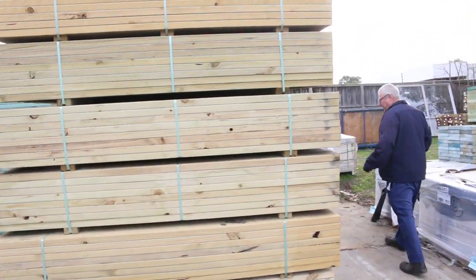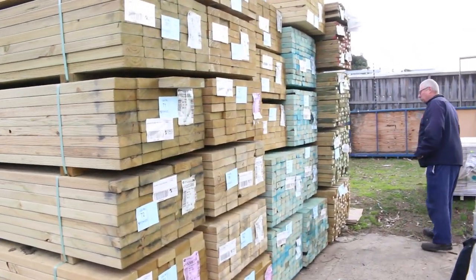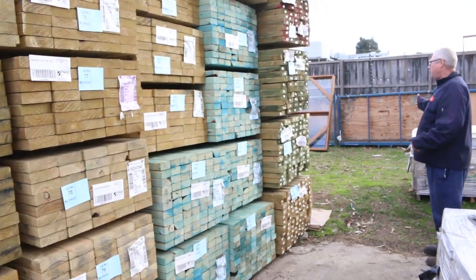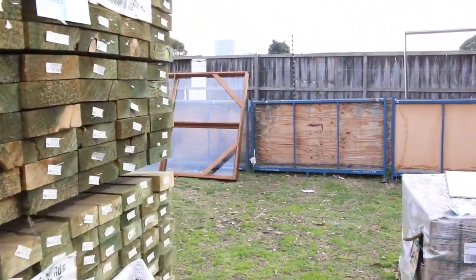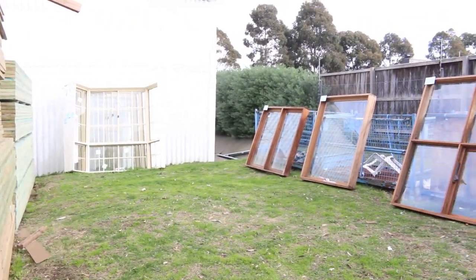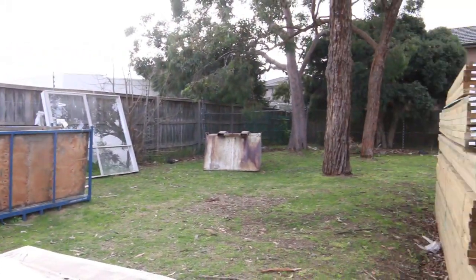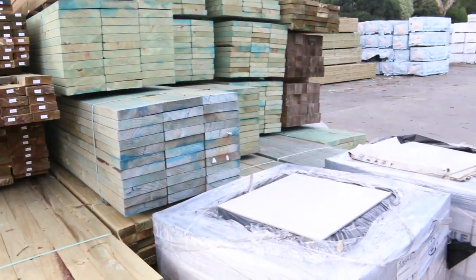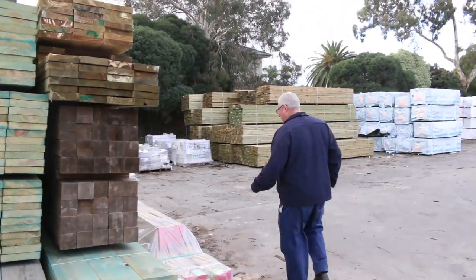Also here we've got some 2.4s there. We've got some 4.2s in the 90x45 termite treated utility grade pine. We have a few windows over there in the lawn — we've got some bay windows, we've also got a couple of cedar windows there. So some nice windows there. We've got a number of pallets of tiles spread throughout the auction. I've got three massive loads of KD hardwood which you'll see when we get to the shed.